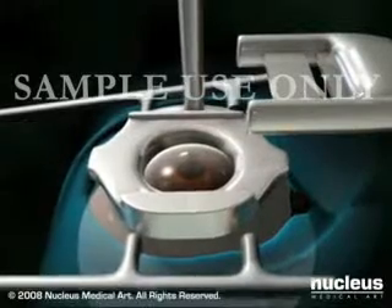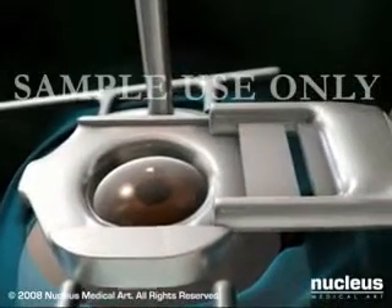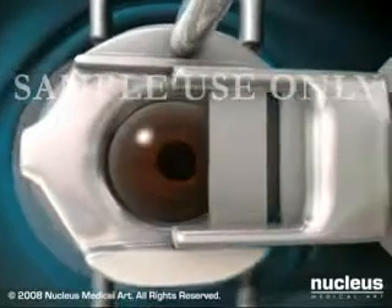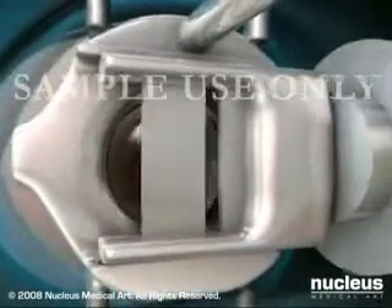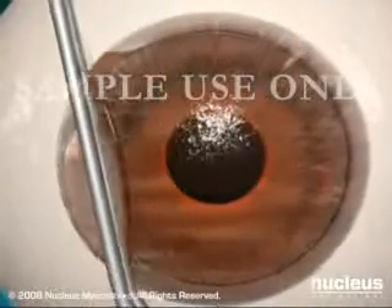Once the ring is firmly in place, your doctor will attach a special device called a microkeratome to the suction ring. Using the blade on the microkeratome, your doctor will create a corneal flap by cutting approximately the outermost 20% of your cornea and lifting it carefully to one side.